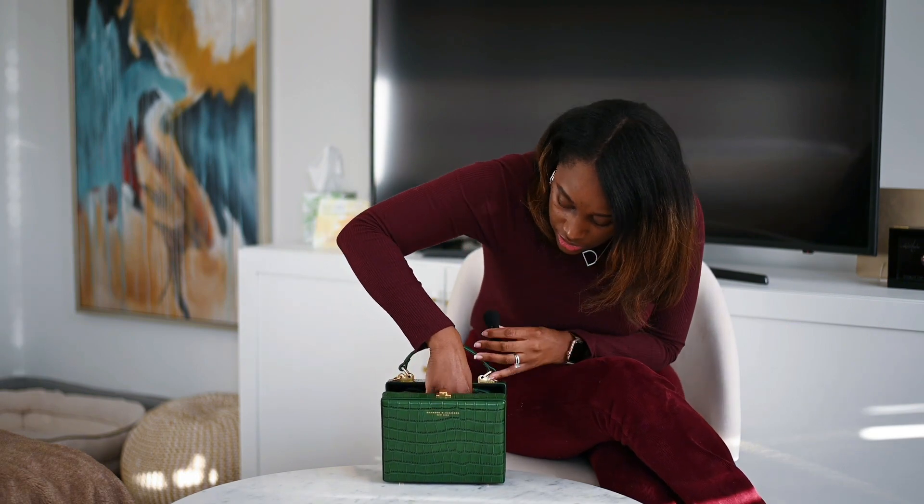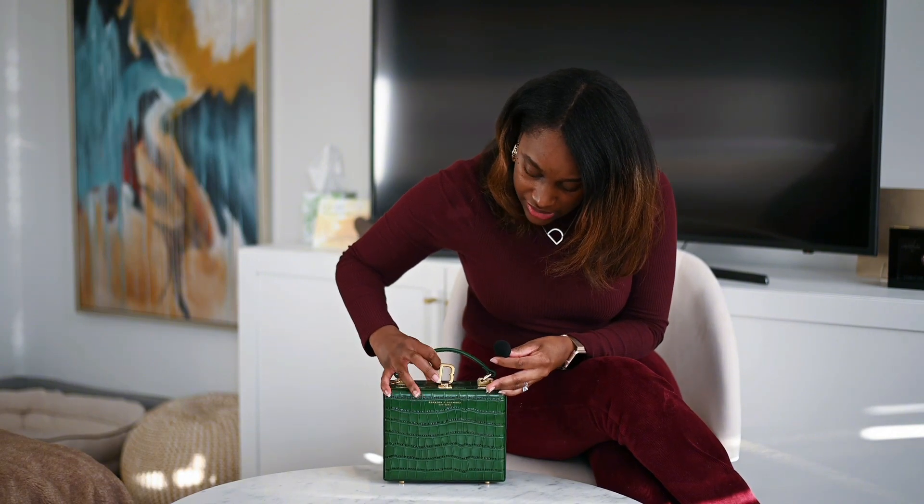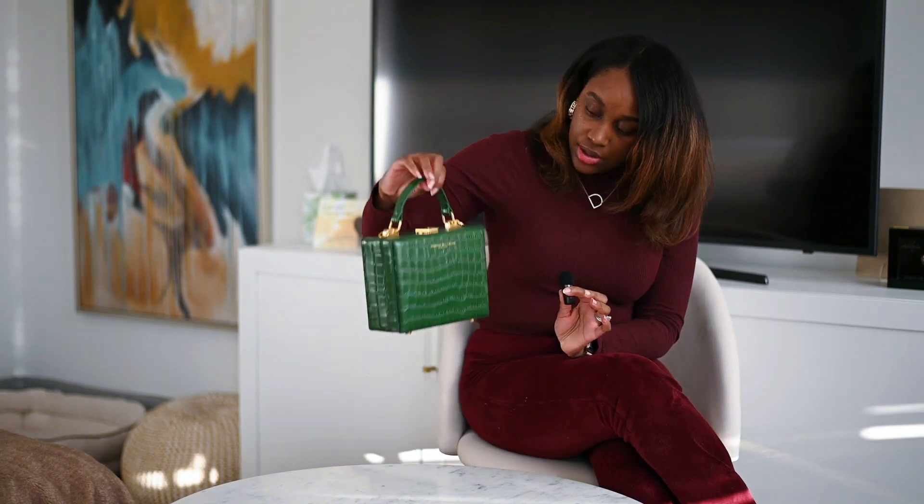You do have to situate everything a little bit, but once it's all situated it is good to go. That is everything I wanted to share. If you want me to share anything else about this bag, please let me know. As always, thank you for watching, and make sure you subscribe to my channel if you haven't already at IamDustinyParks. I hope you have an amazing day!